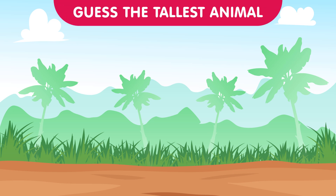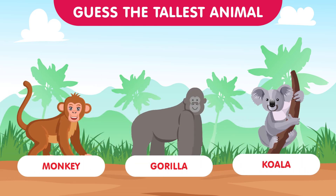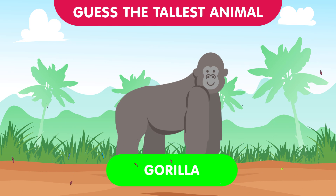For our next set we're heading to the treetops. We have the monkey, the gorilla, and the koala. Which one is the tallest among these canopy dwellers? The correct answer is the gorilla — standing tall in the trees, the gorilla takes this round. Great try everyone!